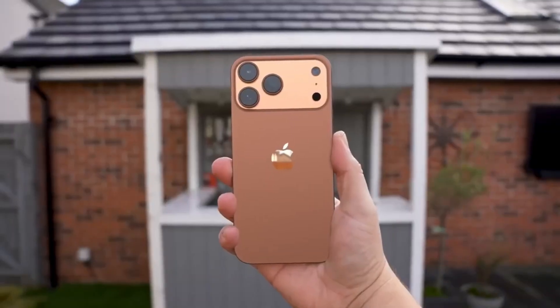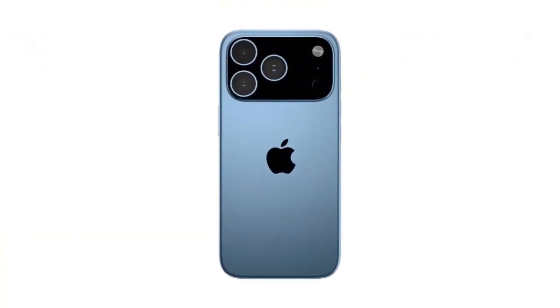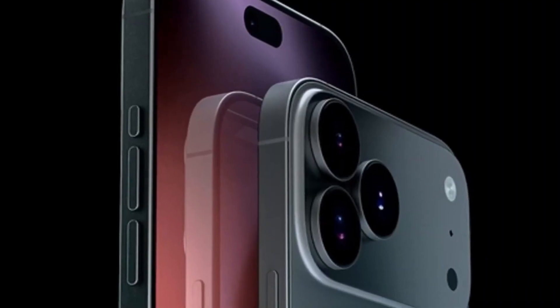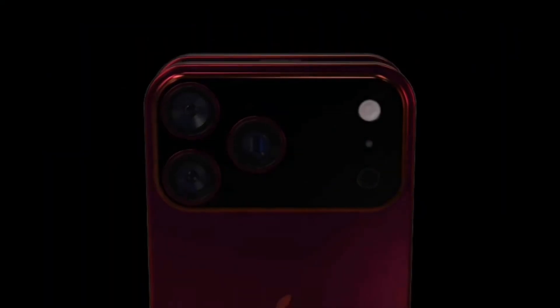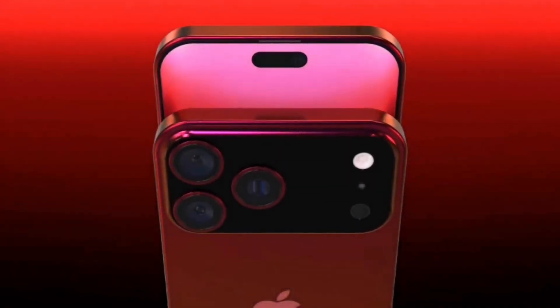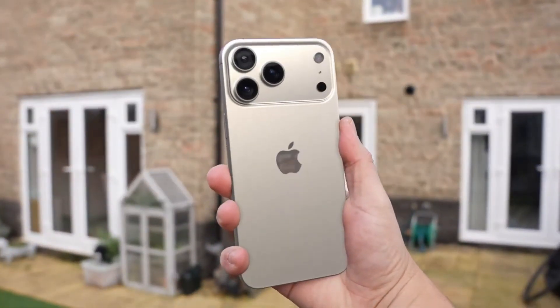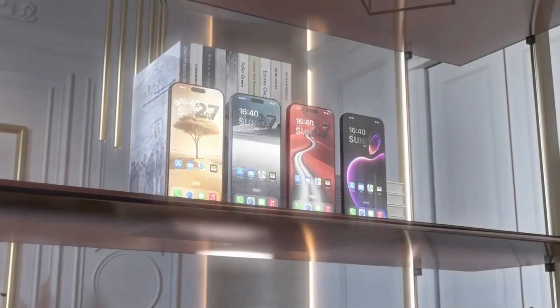Talks about Apple testing a vapor chamber go all the way back to 2021. At that time, well-known analyst Ming-Chi Kuo reported that Apple was exploring this cooling feature for the iPhone 13. However, it never made it into the final product. Then in August last year, Kuo shared an update — Apple was once again working on adding a vapor chamber to its future iPhones, specifically the iPhone 17 Pro and Pro Max.